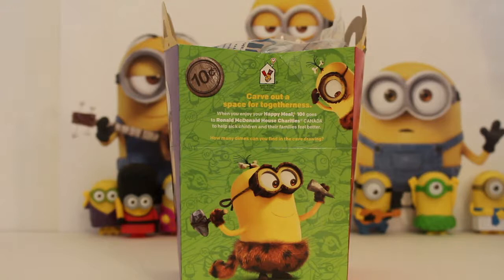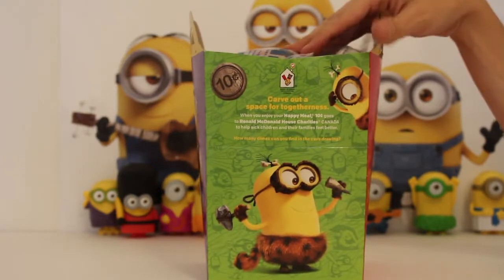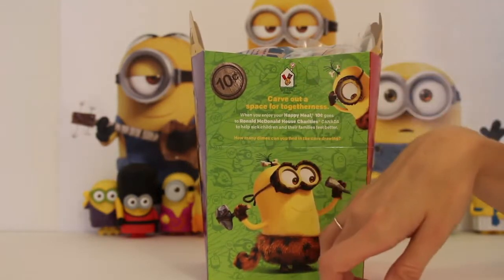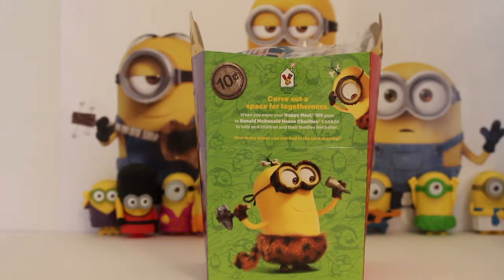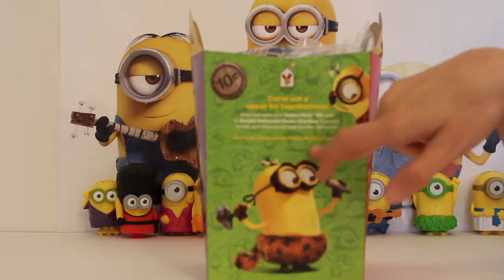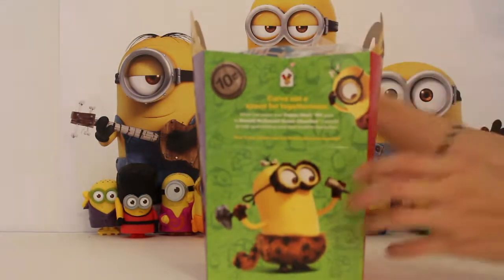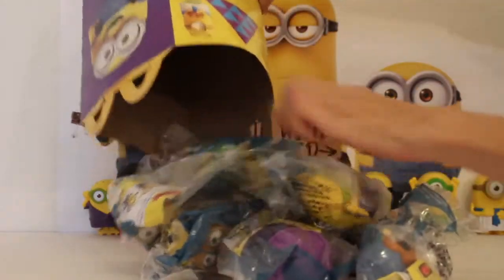Hi boys and girls, welcome back to part two of the Minions McDonald's toys. We have 10 more figures that you can get with your happy meals. This is your standard happy meal box. For every happy meal your parents buy, 10 cents goes to the Ronald McDonald House, which helps parents, families, and children that are sick have somewhere to call home. It's good that you guys are doing charity work.